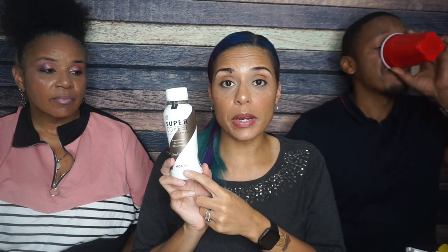It doesn't really taste bad — it does taste mocha-y. Apparently there are other flavors as well, such as vanilla. I mean, tier two — just super regular. I would say tier three, just because I don't even drink coffee.